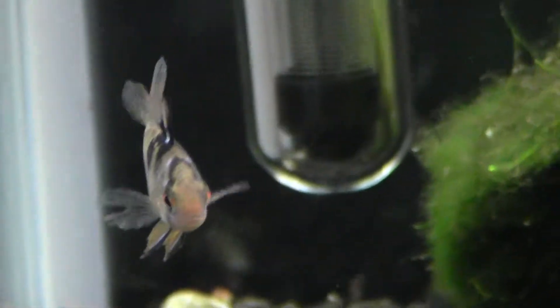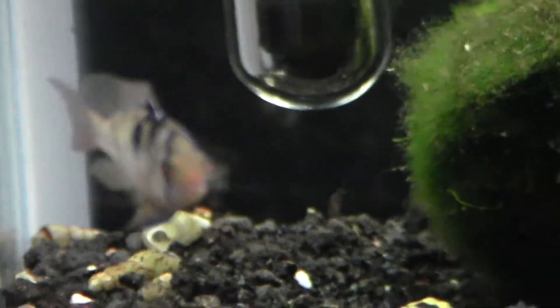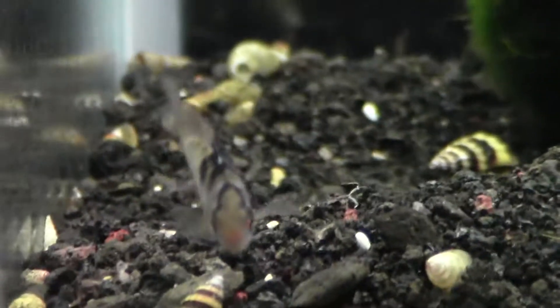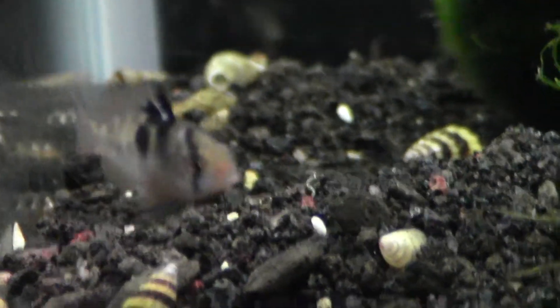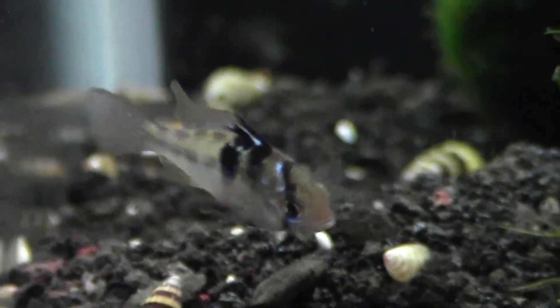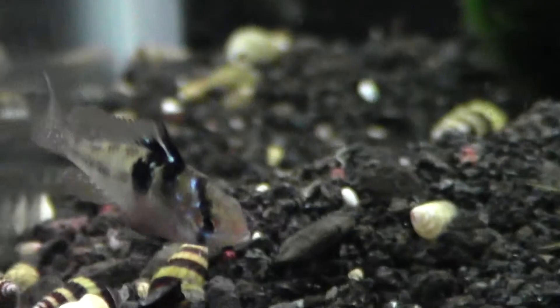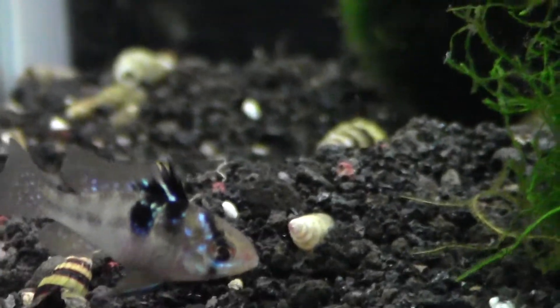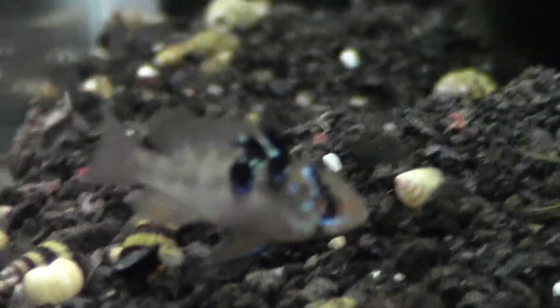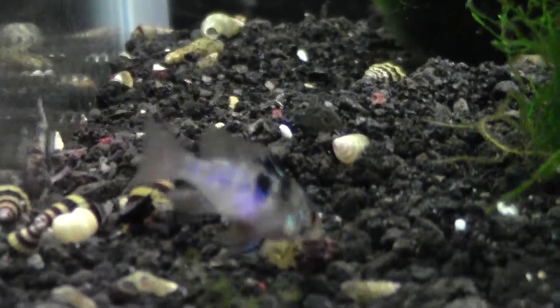What's up YouTube? I just got this new Blue Ram. He was the only guy at PetSmart, so I took him and put him in my 20 gallon. He's pretty small but his colors looked really beautiful and I thought my 20 gallon could use a little more personality, so yeah — look at the colors on that.